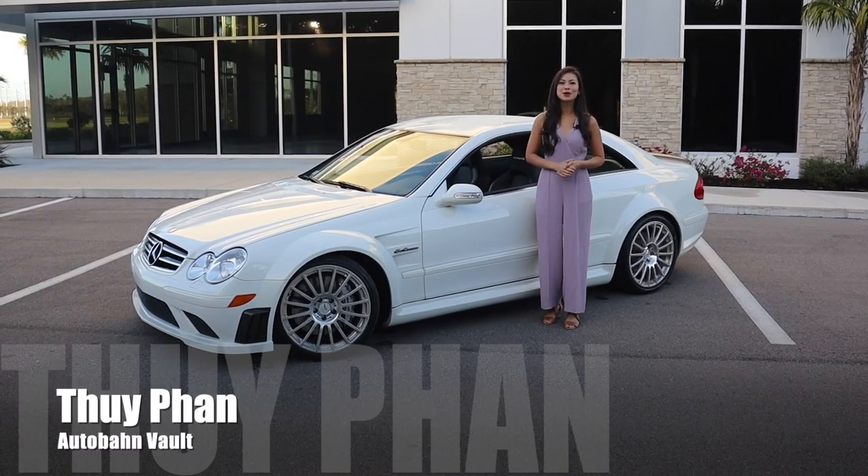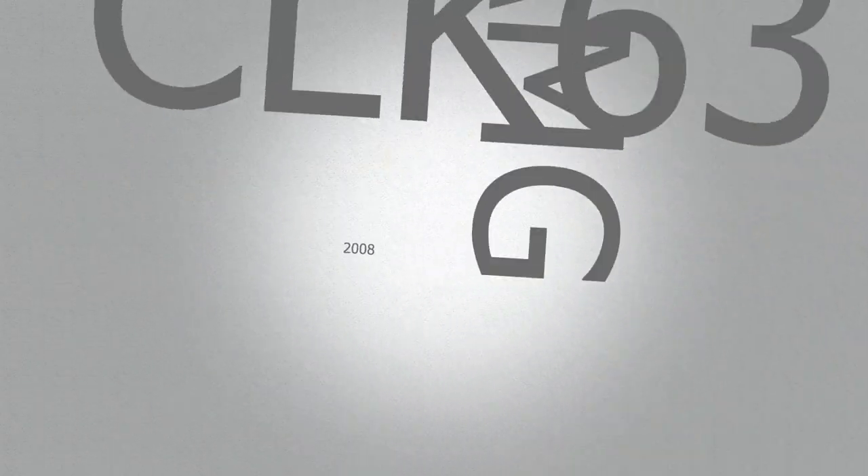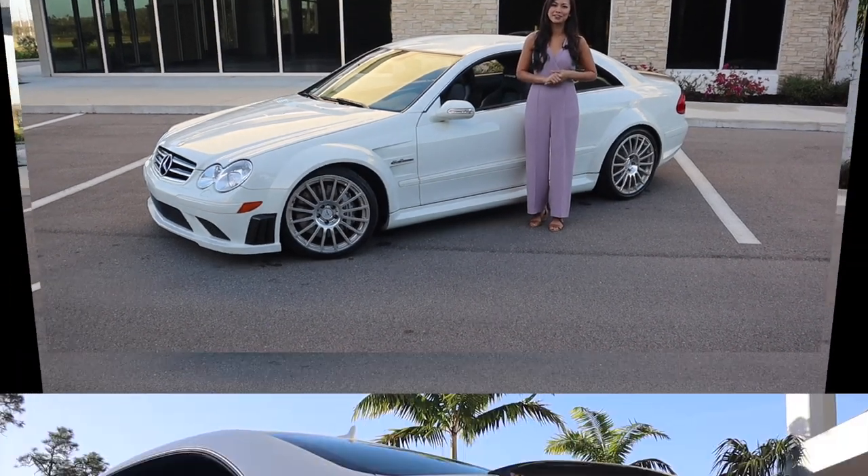Hi, welcome to Audubon Vault. I'm your host, WeFan. Today, I'm going to show you a really special Mercedes-Benz CLK 63 AMG Black Series, and it's so spectacular, you'll just have to see it for yourself.